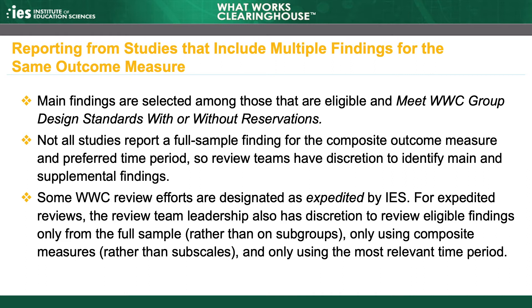For expedited reviews, the review team leadership also has discretion to focus each study review on eligible findings only from the full sample rather than on subgroups, only using composite measures rather than subscales, only using the most relevant time period as specified in the applicable review protocol, and only using the most relevant comparison group. Other eligible findings within a study may not be reviewed when the WWC conducts an expedited review.